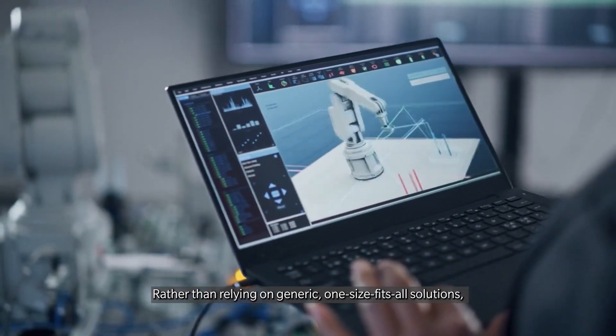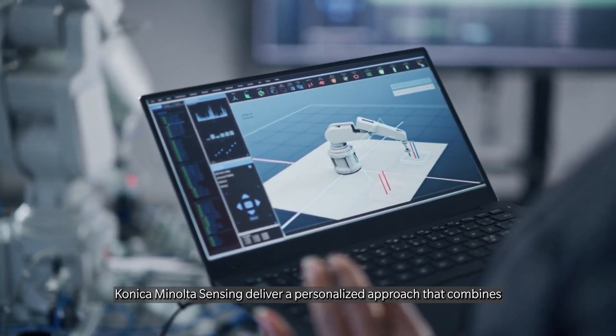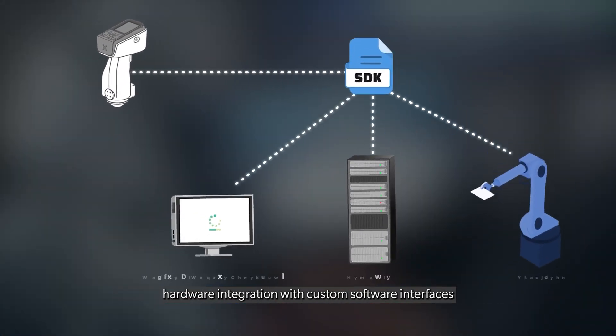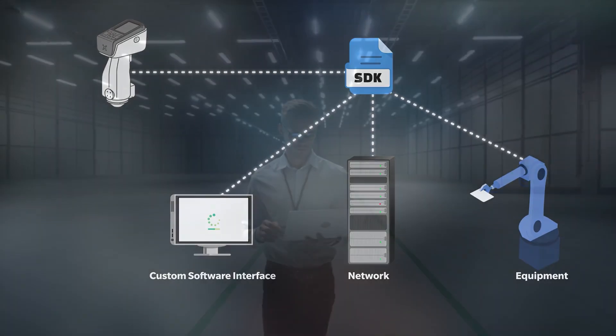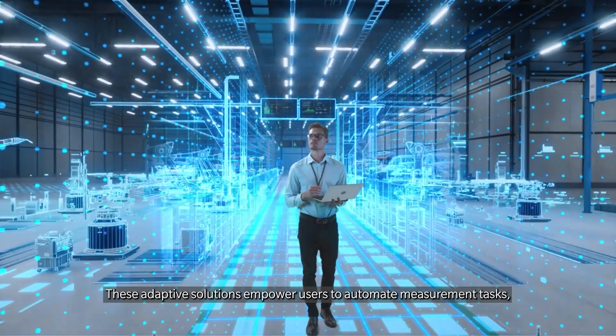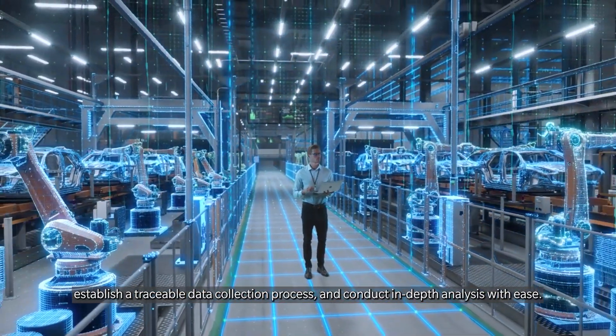Rather than relying on generic, one-size-fits-all solutions, Konica Minolta Sensing delivers a personalized approach that combines hardware integration with custom software interfaces to create an adaptive extension of your system. These adaptive solutions empower users to automate measurement tasks, establish a traceable data collection process, and conduct in-depth analysis with ease.